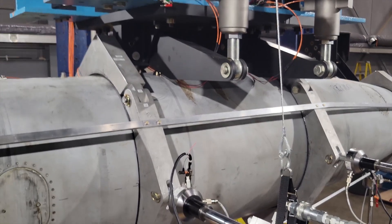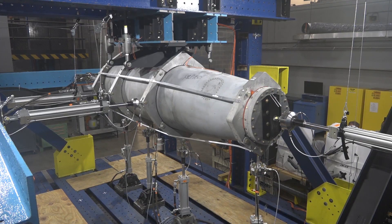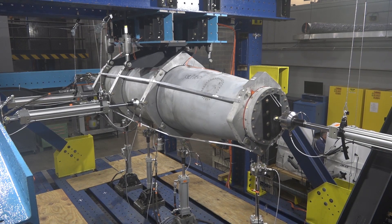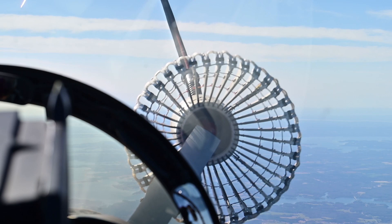Engineers and technicians applied two lifetimes worth of wear and tear to the pods, and they couldn't see any damage to the shell's exterior. Once testing is complete, the hope is to use the pods through the year 2040.